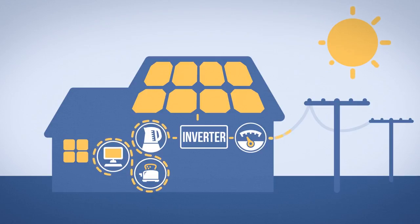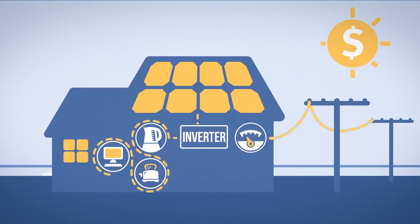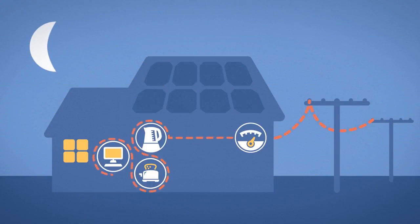Unused power is sold into the grid, earning you a credit on your power bill with your electricity retailer. When your system is not generating power, you buy all your electricity from the grid.